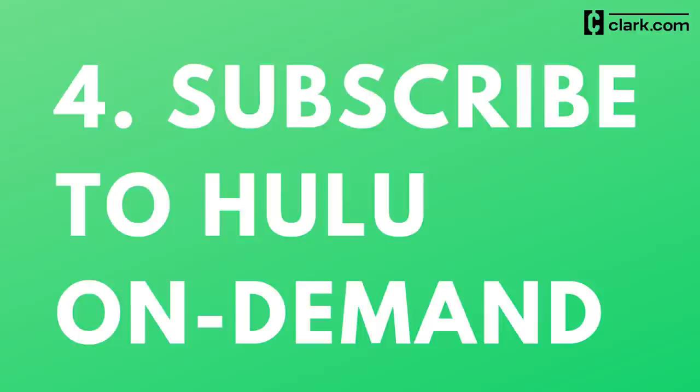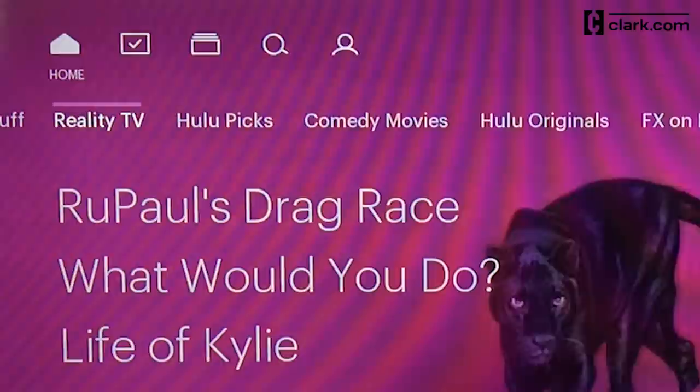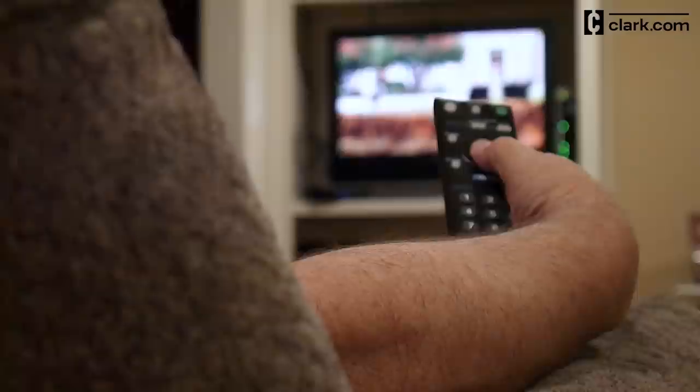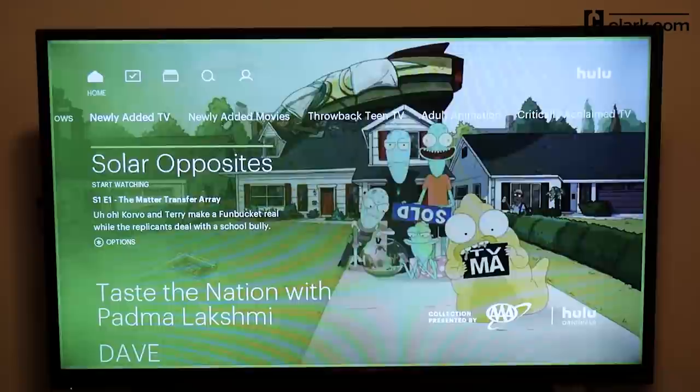Number four: subscribe to Hulu On Demand. If you watch broadcast TV for a favorite drama or comedy series and nothing else, Hulu's On Demand service may have you covered. The service makes episodes of many network TV shows available the day after they air. Hulu's On Demand base plan is very affordable, but it doesn't give you access to live TV — for that, you need Hulu Live or one of the other options we've covered. If you like to watch TV shows as they premiere, Hulu On Demand isn't for you. But if you don't mind waiting until the next day, check Hulu's streaming library to see if it carries new episodes of your favorite shows.